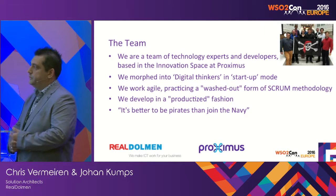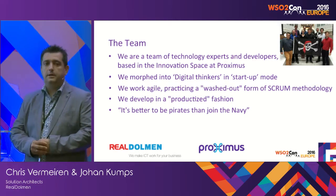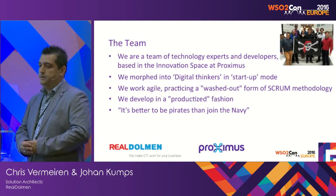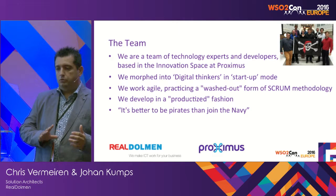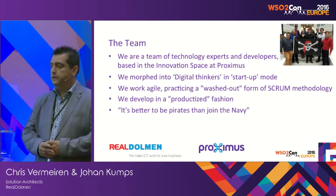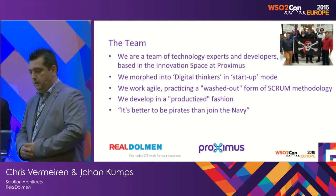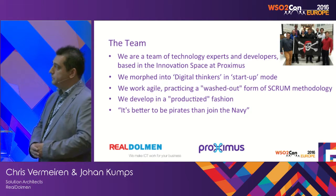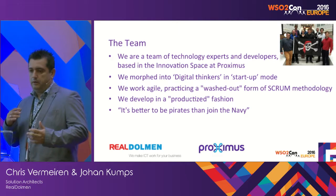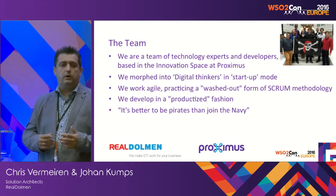A small word about our team: we are approximately 10 people from RealDolmen busy on a day-to-day basis on the enabling company platform. We are building a product and are based in the innovation space of Proximus. It was quite a challenge to morph into digital thinkers in a productized fashion — we were used to working in a project-oriented fashion. We are now working within Proximus like pirates in startup mode, in the innovation department, with the chance to test things out and work in an MVP style.